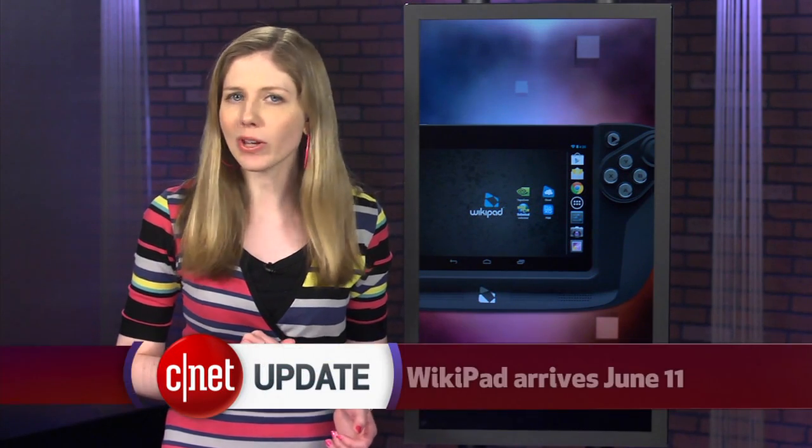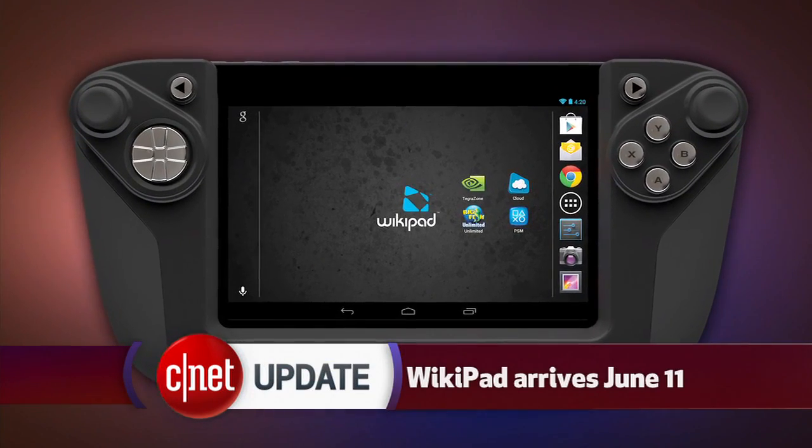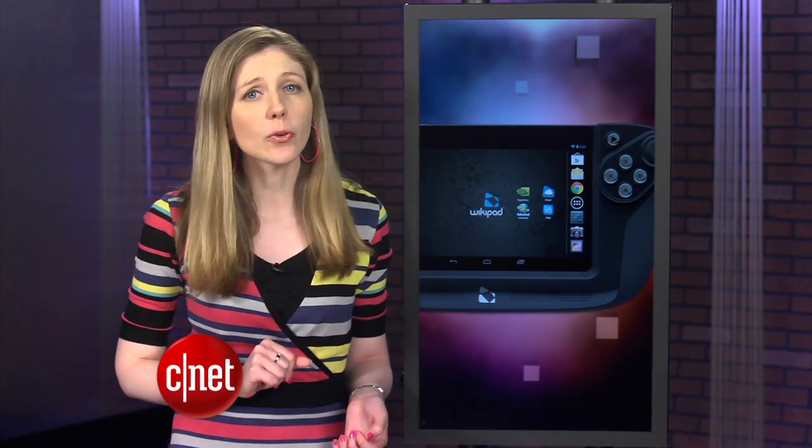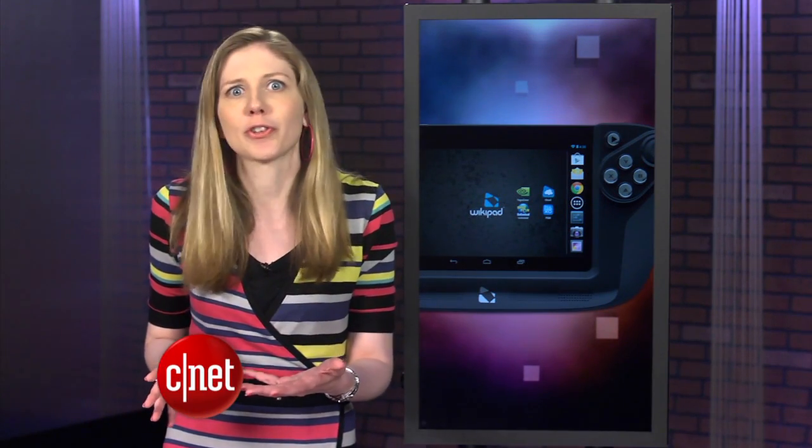A new portable gaming device will arrive in stores next week on June 11th. It's the WikiPad, an Android-based gaming tablet that snaps into a game controller frame. The WikiPad had a failed attempt at a launch last Halloween, but now the creators have updated some features like shrinking it to an 8-inch screen and also shrinking the price to $250, instead of the original price of $500 for the larger 10-inch model.